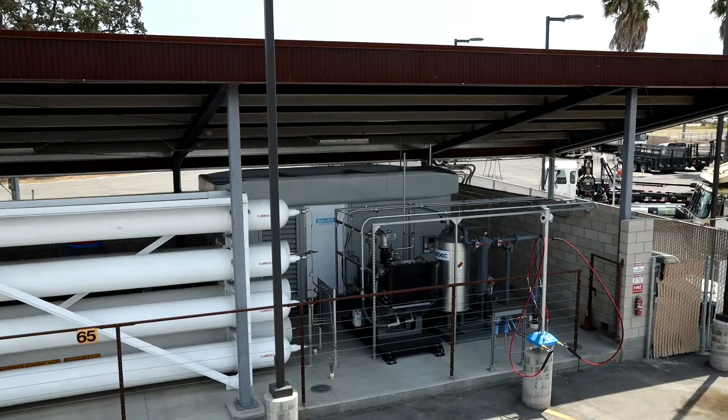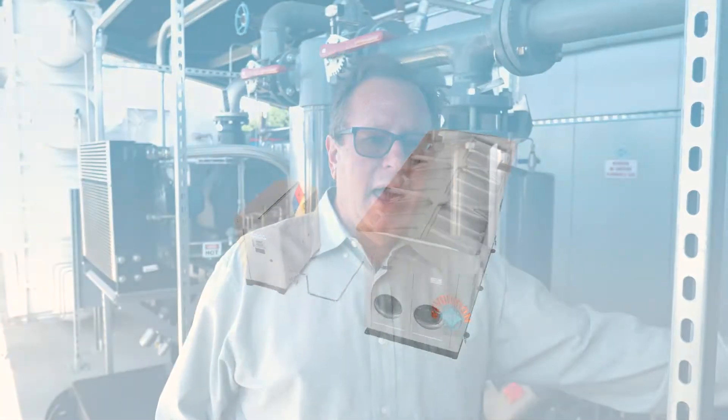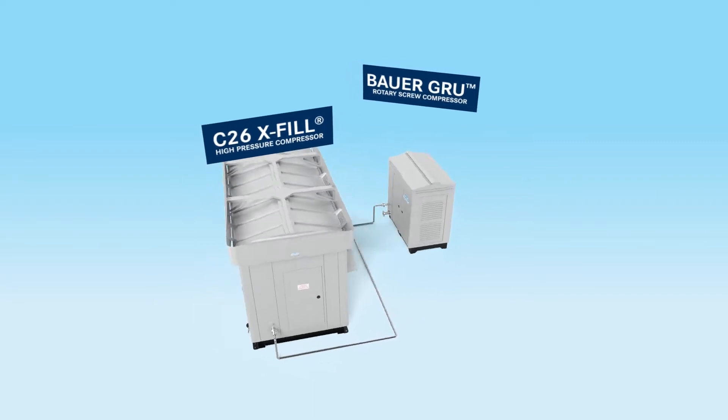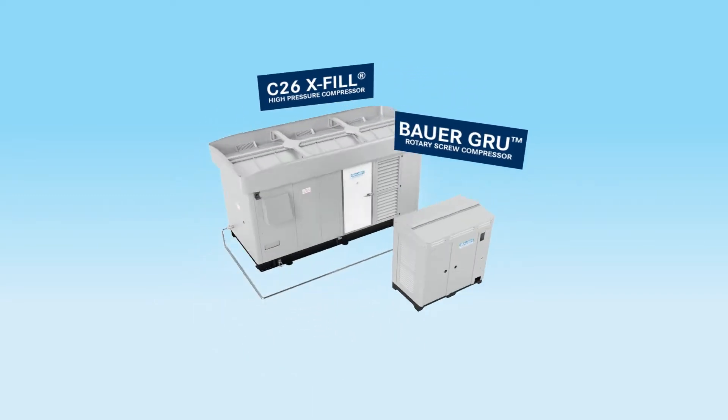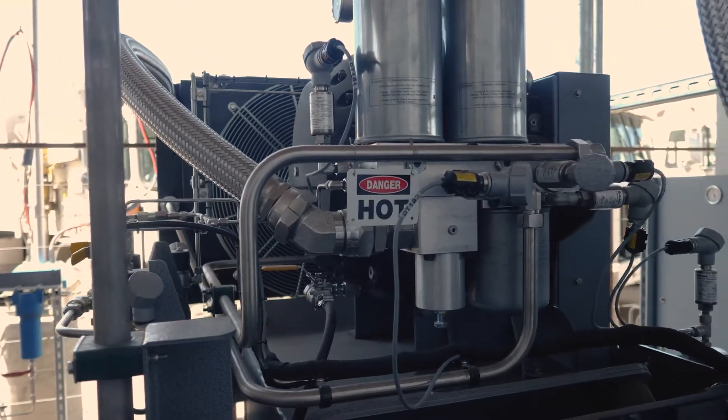At this particular site we've got 40 pounds of inlet pressure being provided by the utility, which is adequate. But the performance of the system could be improved dramatically by increasing that inlet pressure to the primary CNG compressor. Bauer came up with a very unique way of accomplishing that goal, by installing one of their GRU rotary screw compressors, which we have over here.